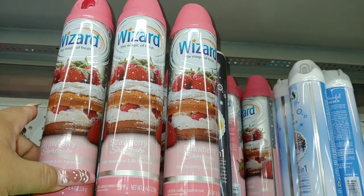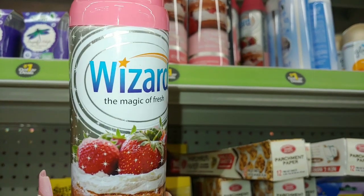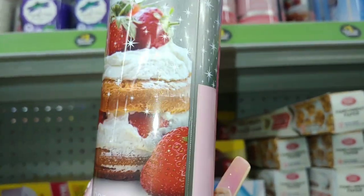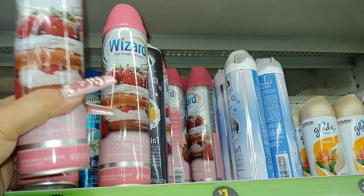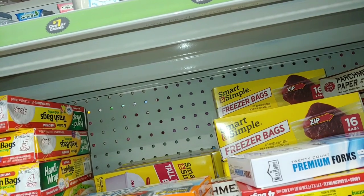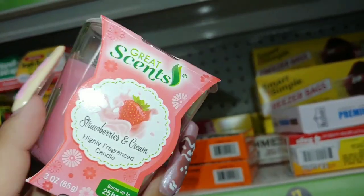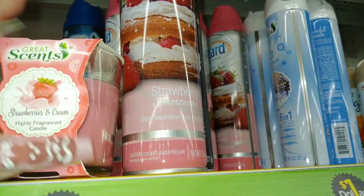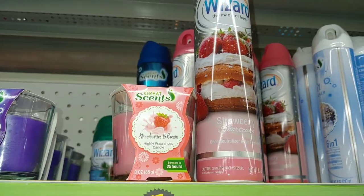I'm here at Dollar General. I have to get a few of these — the strawberry shortcake by Wizard. I shared this before on one of my shopping videos, they brought them back. Look at that pound cake — strawberry shortcake pound cake with cream and strawberries and that pink lid. I'm going to take a few. They also have strawberries and cream scented candles by Scents — they smell good. I like these for date night, for movie night in the bedroom or living room. These make great presents, and they're only a dollar each. Make a cute strawberry shortcake themed gift basket.